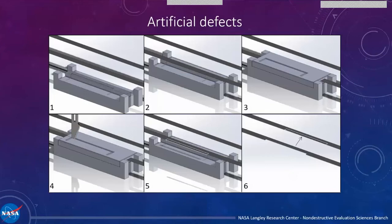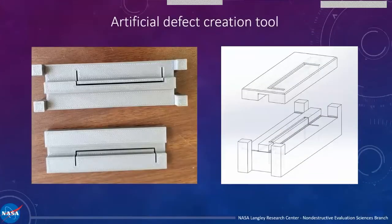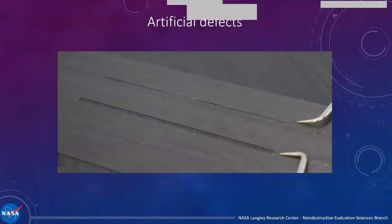Once you cut that tab out and place it into an adjacent tow and lay that up, your inspection system sees something that looks exactly like an overlap and gap defect. By making these stencils in different sizes, you can simulate different sizes of overlap and gap defects — not only different lengths but also different widths. We used this to make quarter-inch and eighth-inch overlap and gap defects. One of our fears was compromising the integrity of the tow and jamming the machine, but it was fine — even cutting half the width of the tow, it still laid up perfectly.